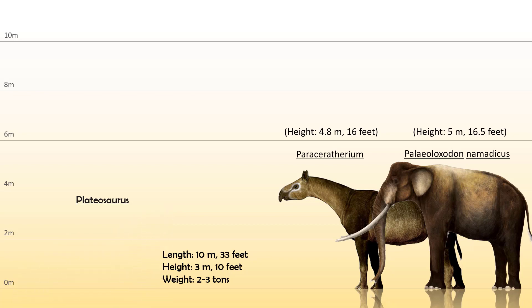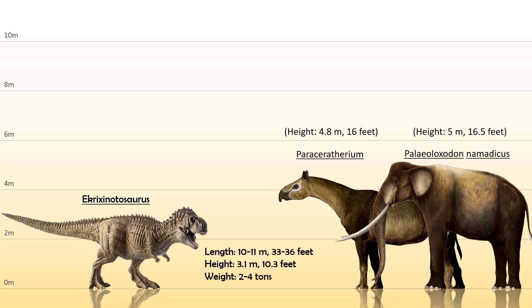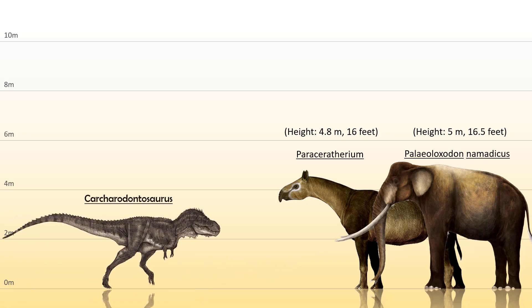From the family Abelisauridae, the Ekrixinatosaurus and not the Carnotaurus is the biggest Abelisaurid. It is thought to be 10 to 11 meters or 33 to 36 feet long, 3.1 meters or 10.3 feet tall, and weighing 2 to 4 tons. From the Carcharodontosauridae, the Carcharodontosaurus, namesake of its family, was the biggest — standing at 3.7 meters or 12 feet tall, 12 meters or 40 feet long, and weighing around 4 tons.